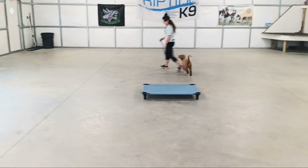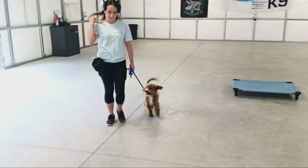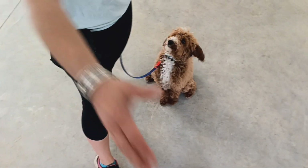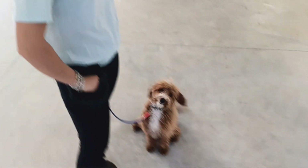Last but not least we're going to show you a friendly greeting. Bobby's going to put him in a stay and I'm going to shake their hand. We're going to interact without him jumping on us or anything like that. So he's super excited but he's staying there. Very nice.